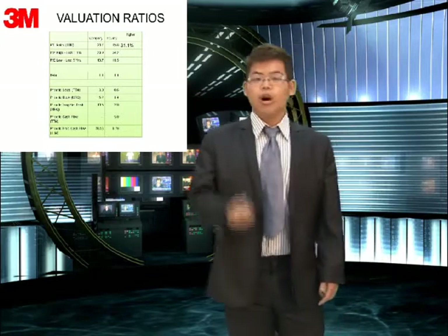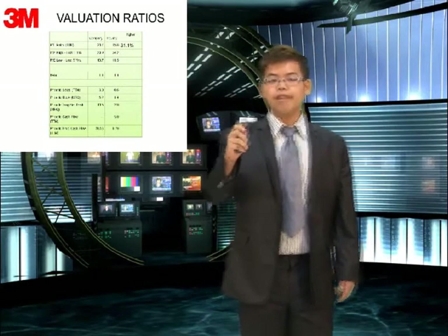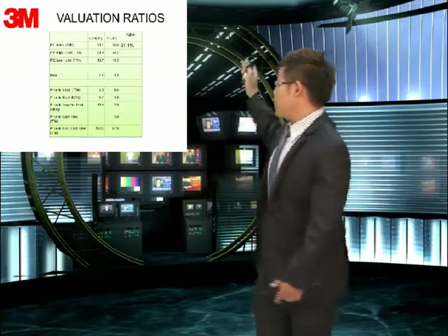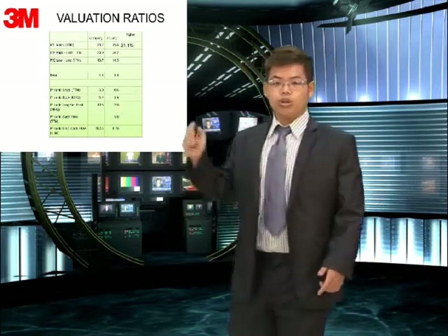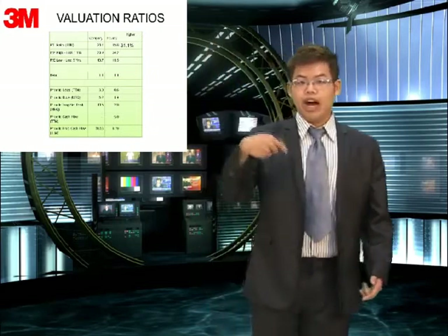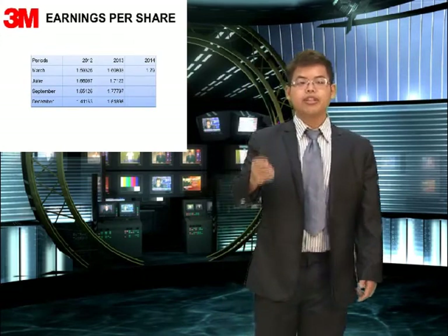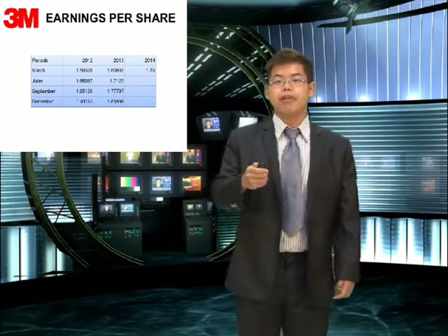The next item is earnings per share. You can see that in 2013, every quarter is higher than 2012, every quarter. And now 2014 is also higher than every corresponding quarter in the same period.